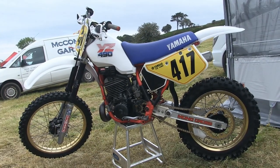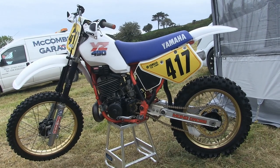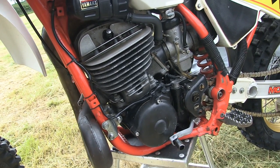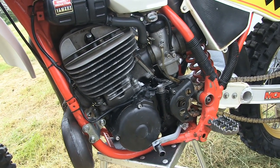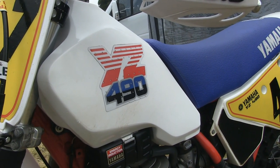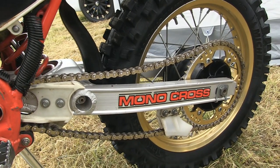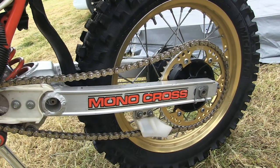Next up we have Ryan Thompson's very nice YZ 490 Yamaha. As mentioned earlier, these bikes are very popular over here in Ireland in the twin shock racing class due to their eligibility. Ryan will be racing this bike in the twin shock Grade B class — a very popular class for many of these twin shock riders.